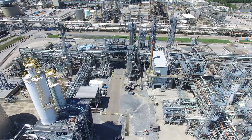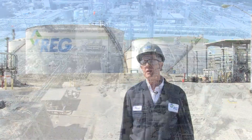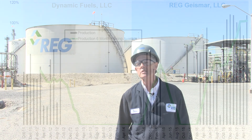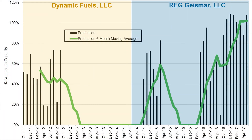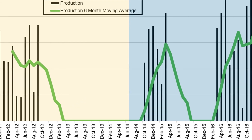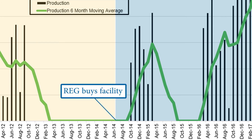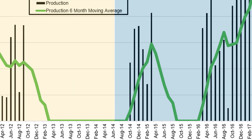Dynamic Fuels started up the plant in October 2010. The plant was up and down several times as they made technology upgrades and improvements, and the plant was shut down in October of 2012. The plant was purchased by REG in 2014 and we made some additional improvements at that time before starting the plant up.